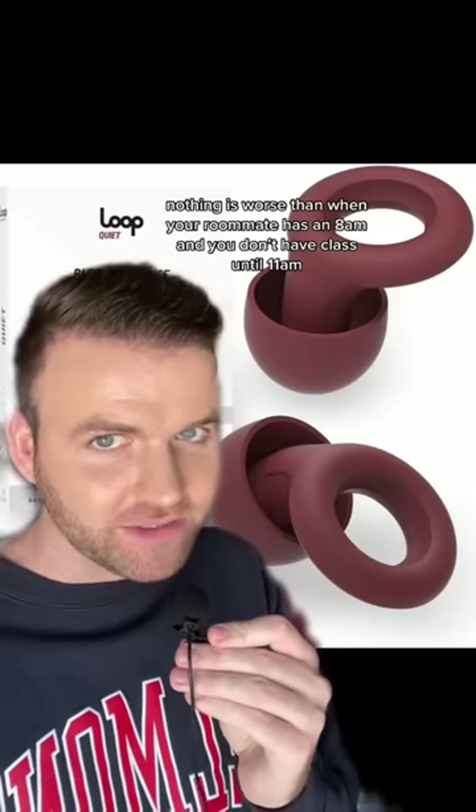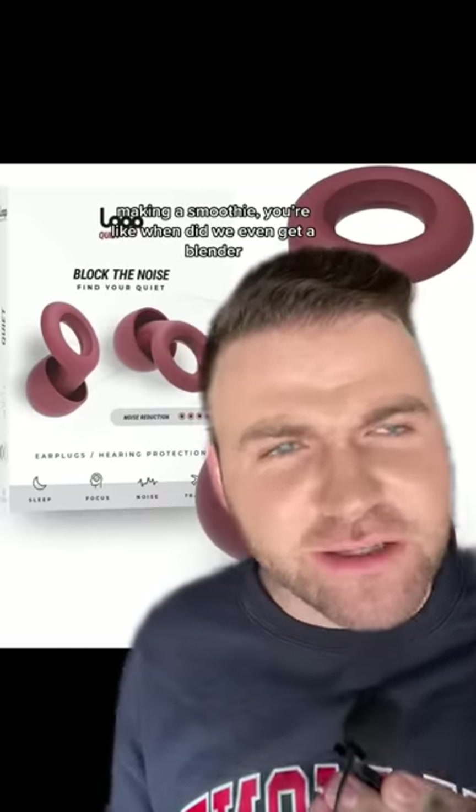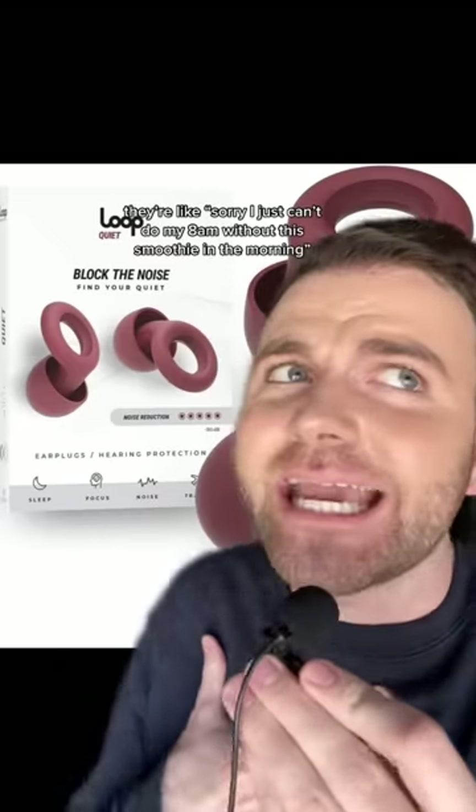Next up we have earplugs. Nothing is worse than when your roommate has an 8am and you don't have class until 11, because that will be the loudest person that you've ever met in your life. They'll be trying to be quiet and then all of a sudden you hear them making a smoothie. You're like, when did we even get a blender? They're like, sorry, I just can't do my 8am without this smoothie. Oh my god, it's horrible.